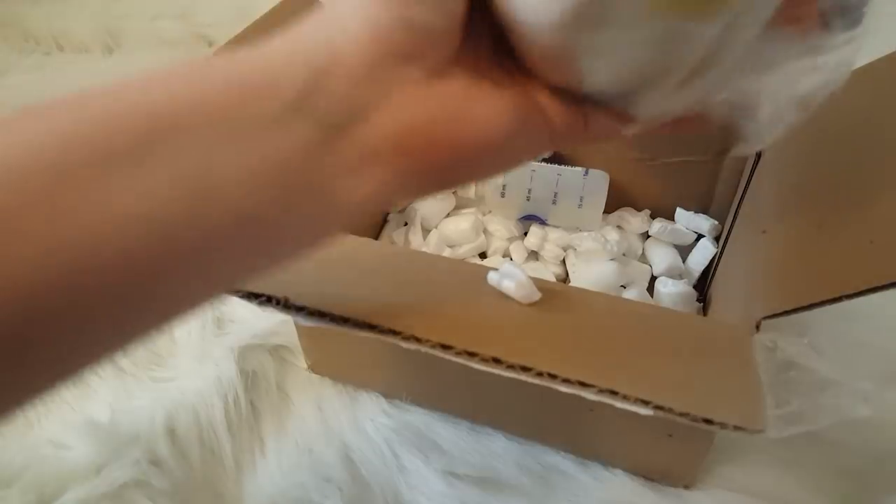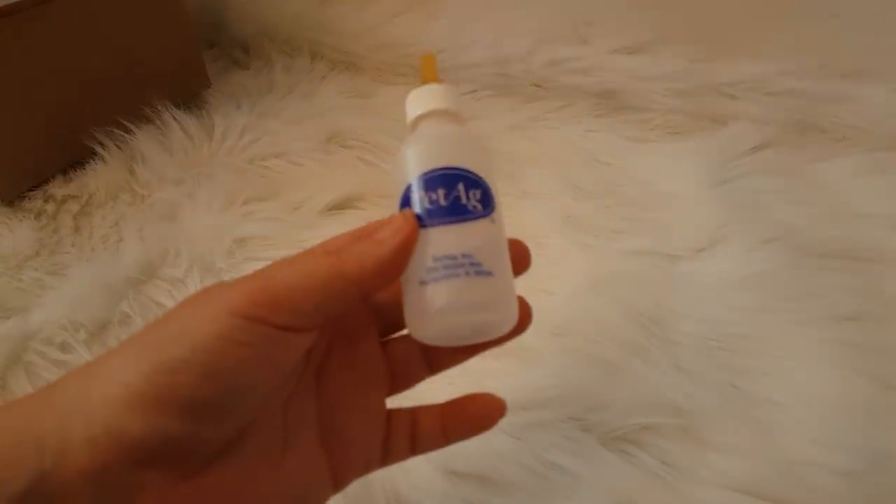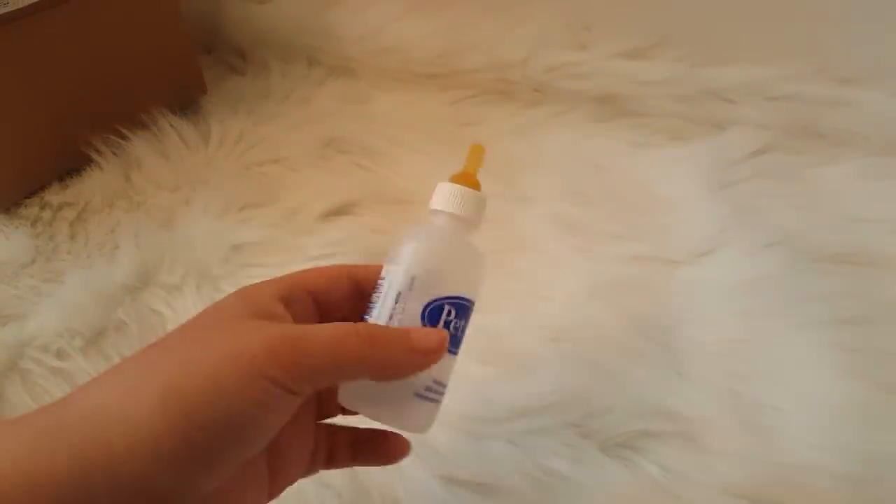I'm doing this without my daughter and she's going to lose her stuff when she gets home. I'm going to actually just repackage everything up when she gets home and let her do her own box opening, because I know she'll lose it if I don't.